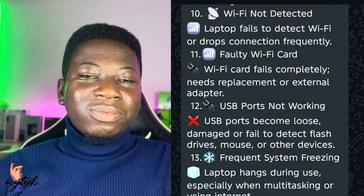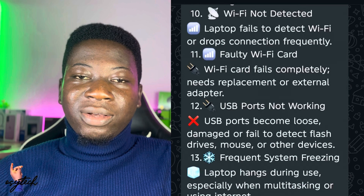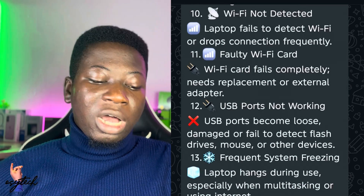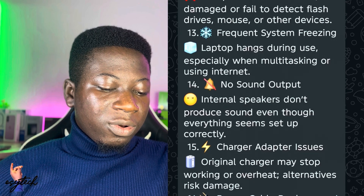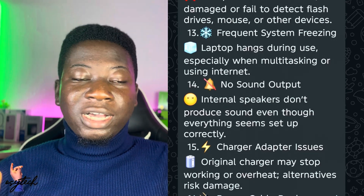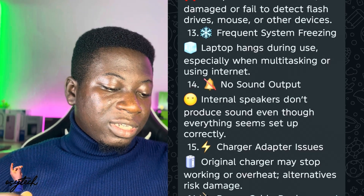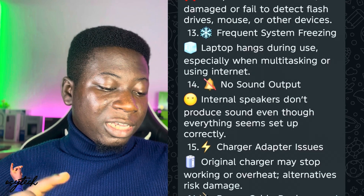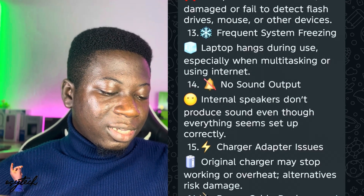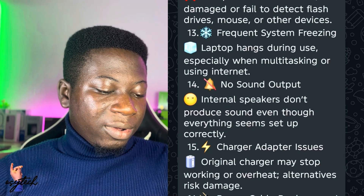Number twelve is frequent system freezing — when you open an app it doesn't open, and as you use the computer it just freezes. That can be solved. Number thirteen is no sound output: the sound has been activated but is not coming out of the speakers.